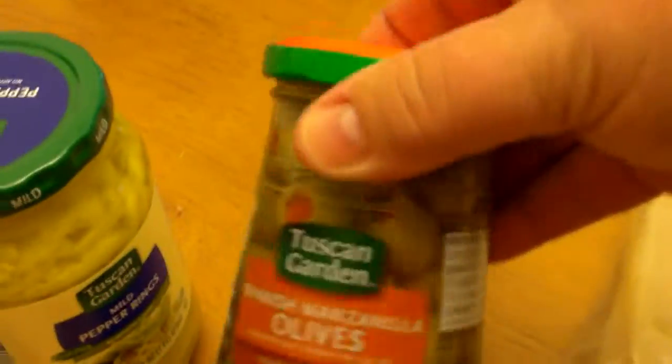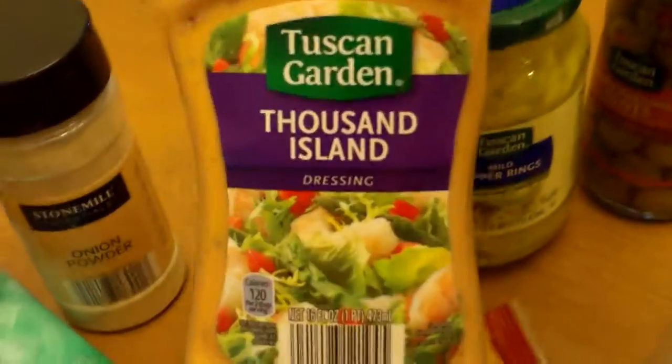And then got some olives and these peppers to make the salad. Kind of thought the Thousand Island might be good with it. Just some onion powder — these are only 99 cents, all different kinds, and they're good. And of course these crackers go so well with this cheese. It is really good.